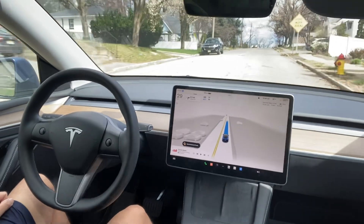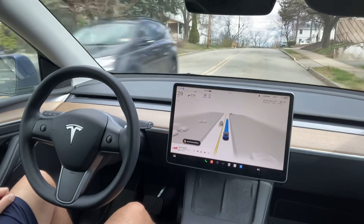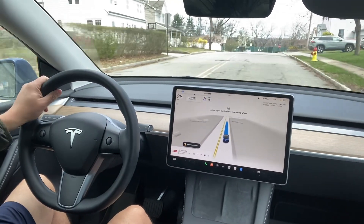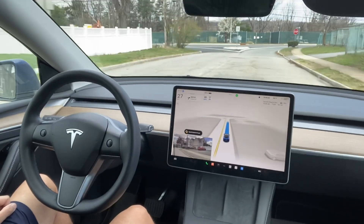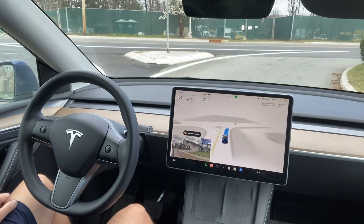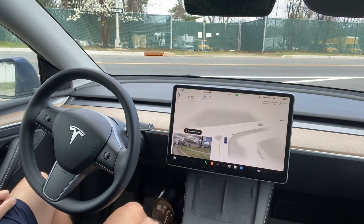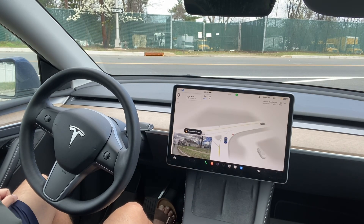The navigation says turn right onto Littleton Road. Their camera system used to be pretty blurred — it's the same camera, they did not change the camera, but they just updated the software. Now it is going to take a right here. There is a stop sign, so it will wait and see for incoming traffic from the other side, and once it is clear it should drive.